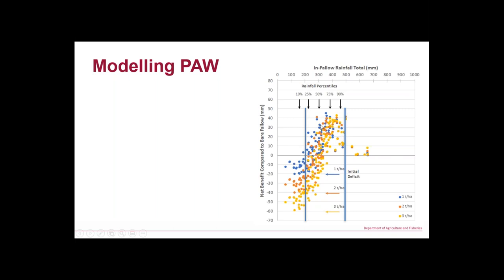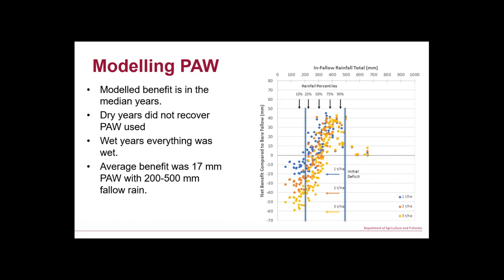Between those two blue lines is the range of seasons where cover crops are going to pay you money. Termination timing becomes a balancing equation between how much water you use, how long a fallow you need, and how much rainfall you're going to get. Earlier spray-out pays back sooner; later spray-out takes more rainfall to pay back. On average over 100 years of rainfall we had 17 mm more plant available water at the end of that long fallow coming out of sorghum into wheat — that's about 200 kg of grain better off every year.